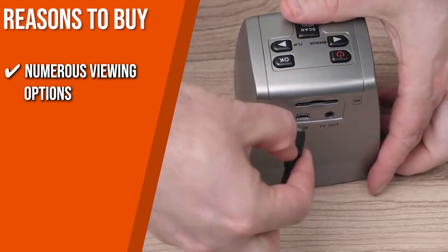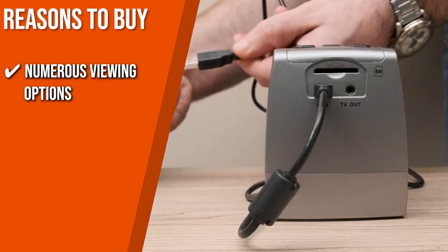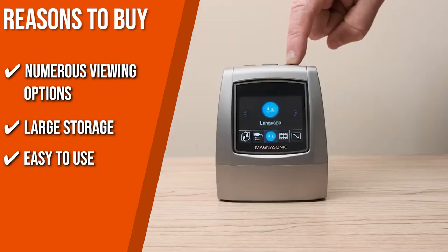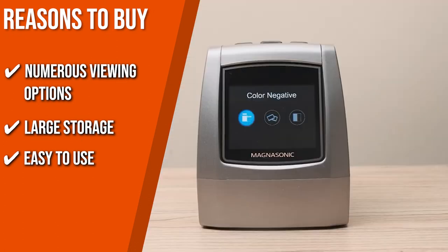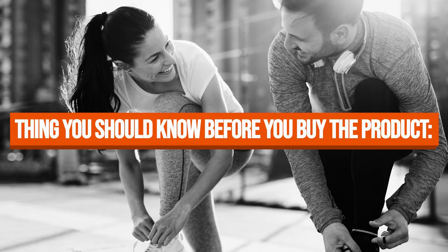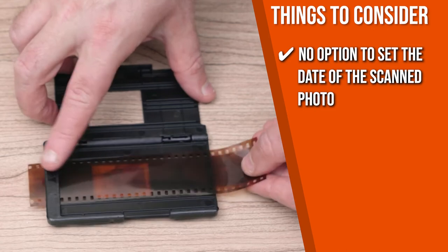The team recommends this purchase based on the following. You can check your scan files and films with the built-in vibrant 2.4-inch color LCD screen or view them on your television with the included video-out TV cable. The unit features 128 megabytes of built-in memory storing up to 100 images, plus an SD card slot for even more high-resolution images. There's no complicated computer software or driver installation required. Fast-loading film trays allow for five-second scanning, getting through film negatives and slides quickly. Note that there is no option to set the date of the scanned photo, so you'll need to edit the metadata in post-processing.